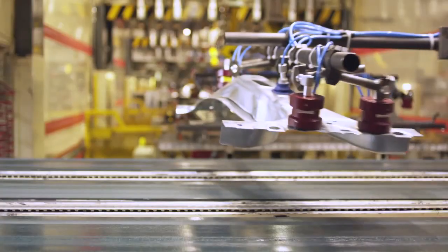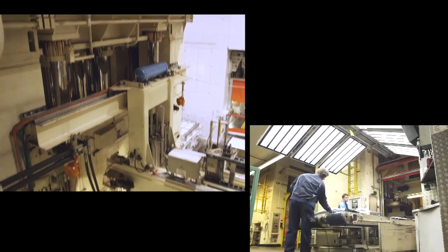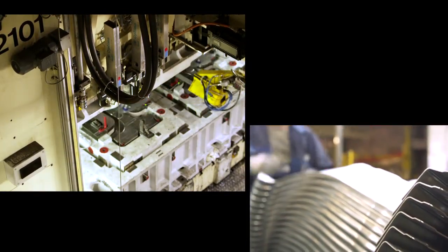Pressing tools have to endure the complete length of production of a model. Over the years, hundreds of thousands of parts are pressed precisely to within one tenth of a millimeter. Therefore, they must be extremely robust and precisely constructed.